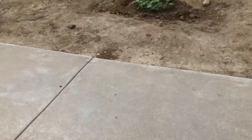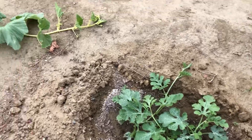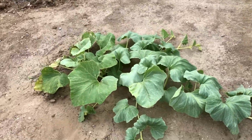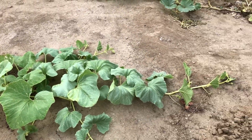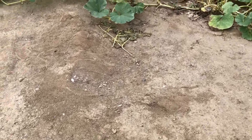Watermelons are really taking off and doing good. This guy — the pumpkin plot I thought was gonna die — it's doing good and starting to have some fruit on it. We'll see if it actually flowers.